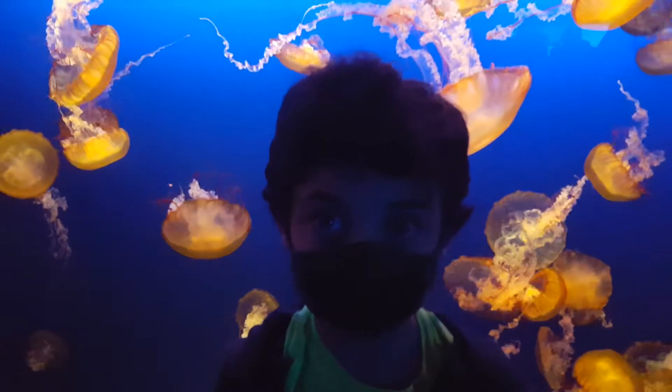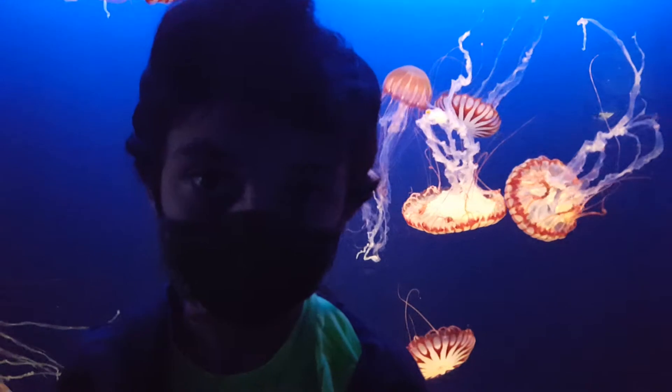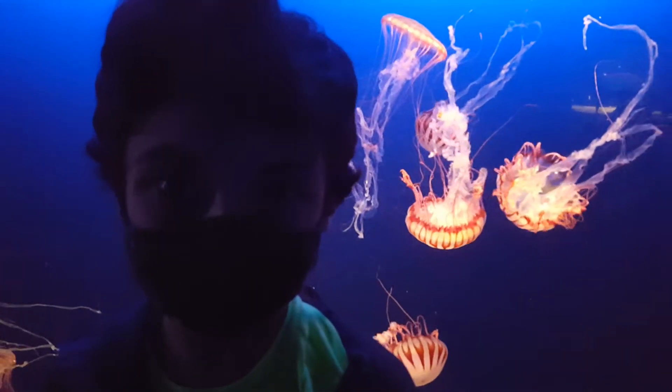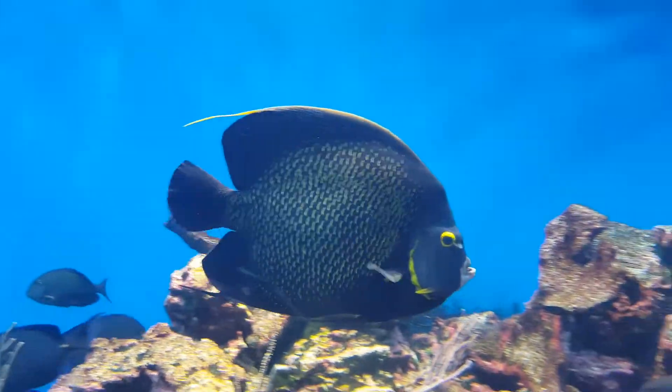These jellyfish are beautiful. Those are sea nettles. Look at the size of that guy. Wow.